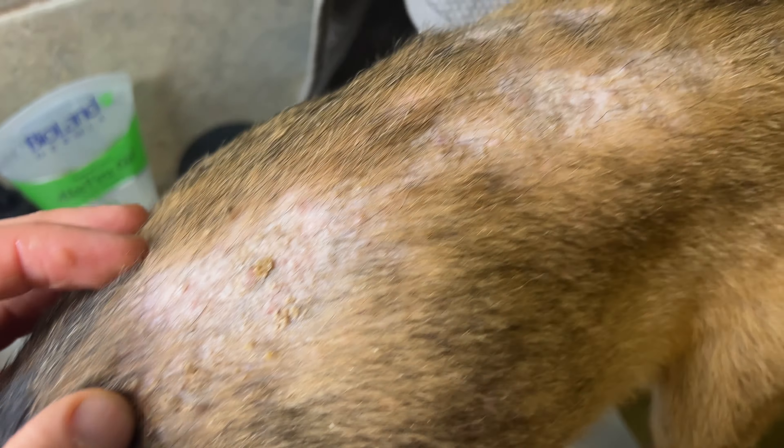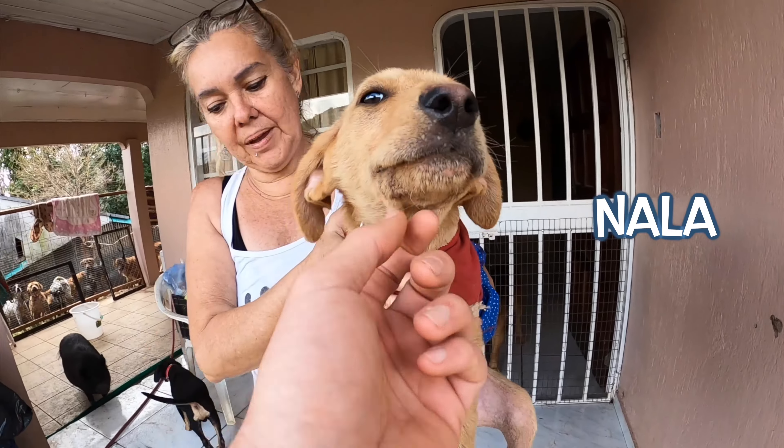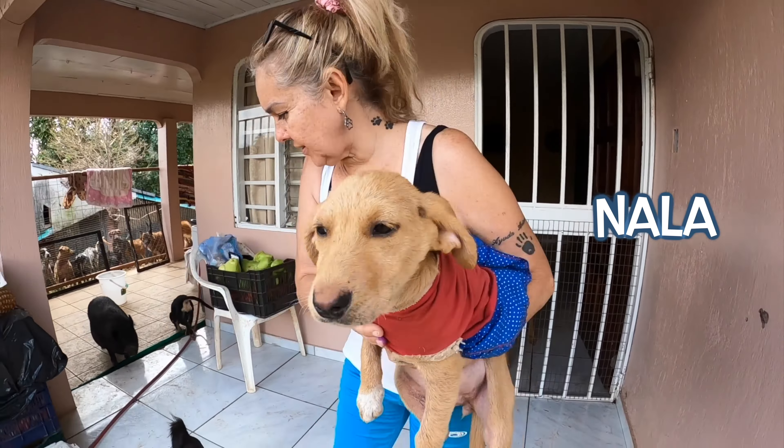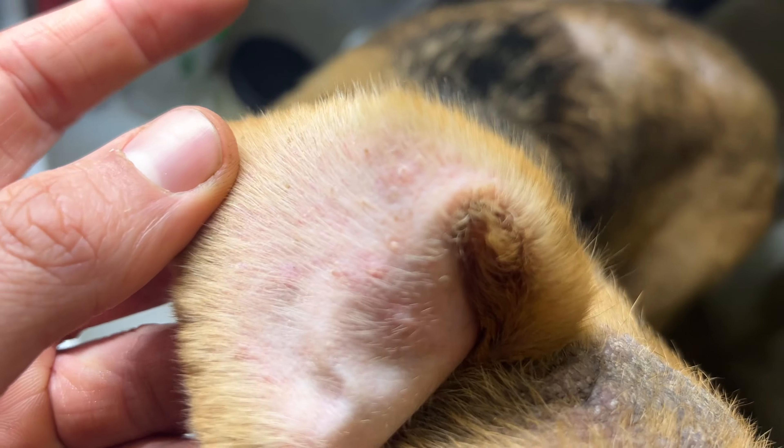Nala is a puppy that we recently brought from a shelter, where she lived with many adult and large dogs, and the poor thing was not doing very well there — and even less so with the skin problems she presented. The life in a shelter is not easy, especially for a dog with special needs.